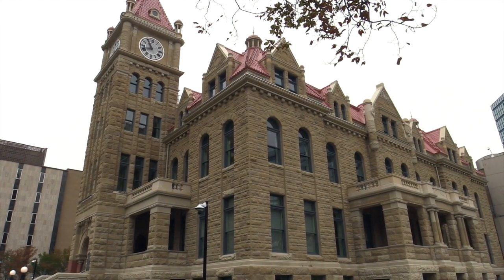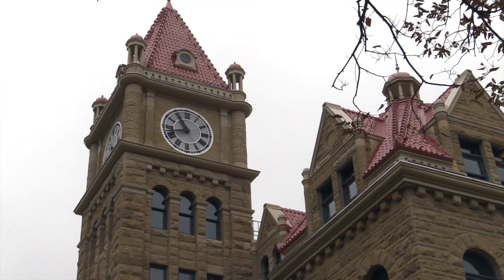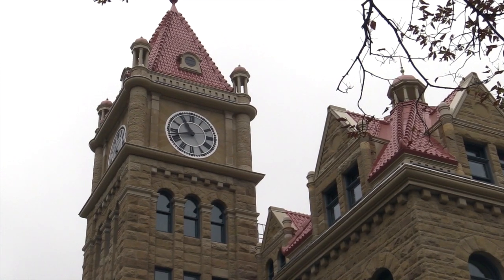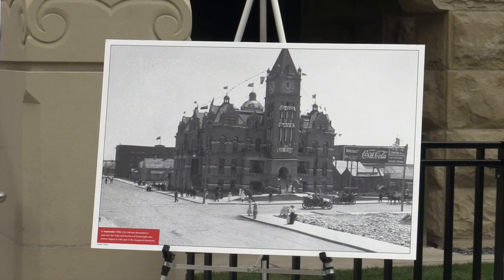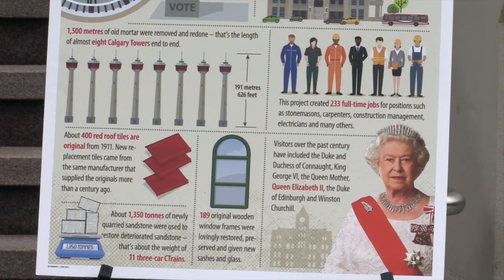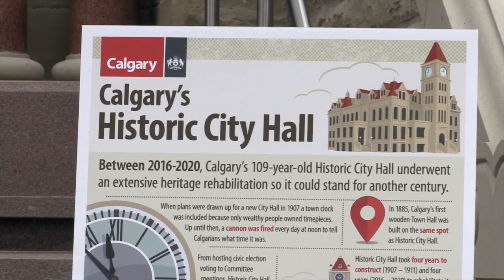Constructed between 1907 and 1911, this beautiful building is now 109 years old and is the only surviving City Hall from its time in Western Canada. It is a national, provincial and municipal heritage resource, and its rehabilitation has been one of the most significant heritage projects underway in Canada since 2016.